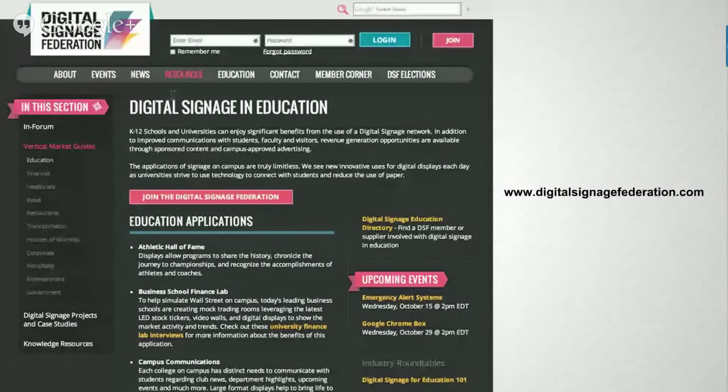I'm going to turn things over to Brian Gorig from the Digital Signage Federation to introduce some of the great things the DSF is doing and talk about available resources. My name is Brian Gorig, I am the Executive Director for the Digital Signage Federation, and I wanted to update everybody about some of the things we are doing, particularly in the areas of education. This platform, Google Hangouts, is really our flagship program and it's becoming very popular.